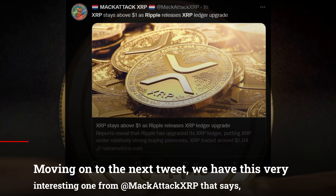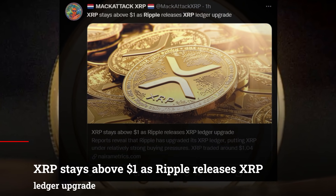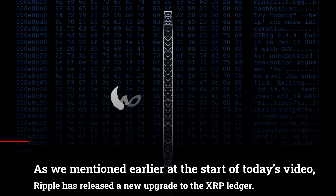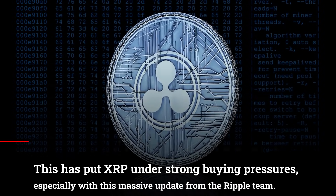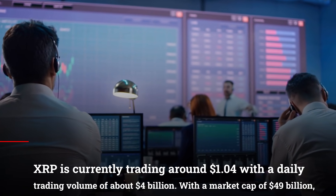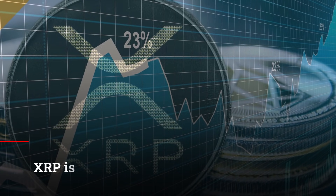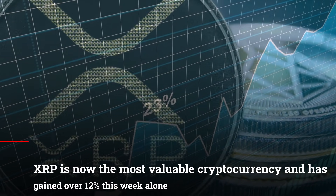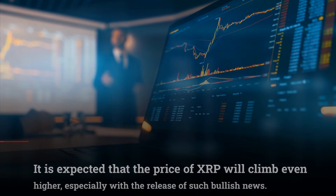Moving on to the next tweet, we have this very interesting one from MacAttackXRP that says: XRP stays above $1 as Ripple releases XRP Ledger upgrade. As we mentioned earlier, Ripple has released a new upgrade to the XRP Ledger. This has put XRP under strong buying pressures, especially with this massive update from the Ripple team. XRP is currently trading at about $1.04 with a daily trading volume of about $4 billion. With a market cap of $49 billion, XRP is now the most valuable cryptocurrency and has gained over 12% this week alone. It is expected that the price of XRP will climb even higher, especially with the release of such bullish news.